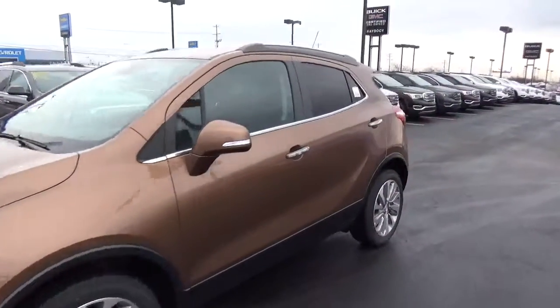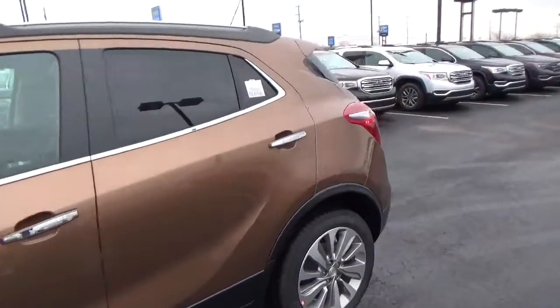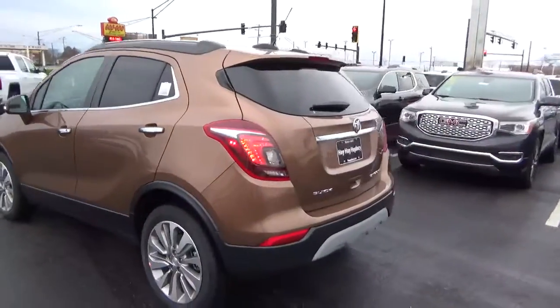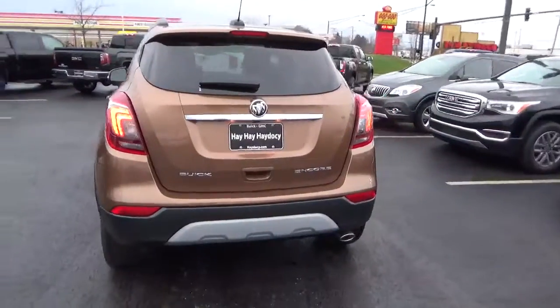Today we've got a 2017 Buick Encore Preferred with a River Rock exterior and an Ebony interior. 1.4L 4-cylinder engine with an automatic transmission.